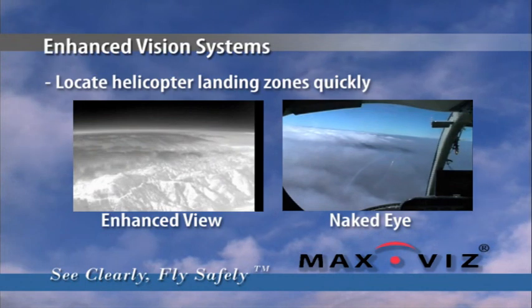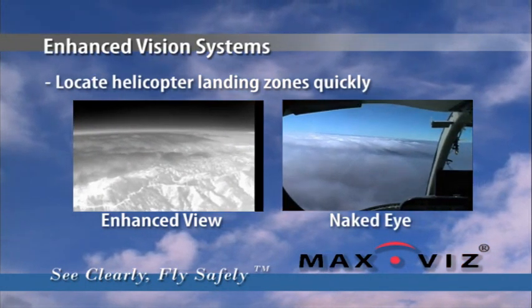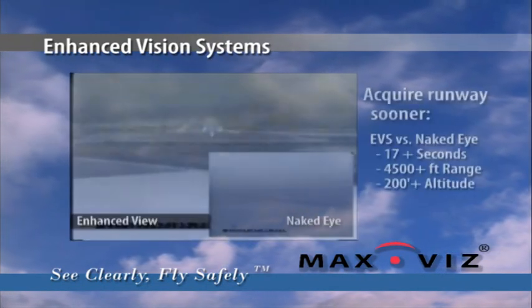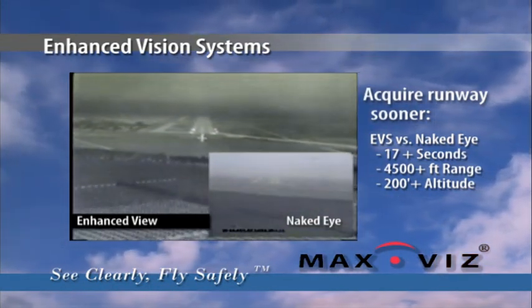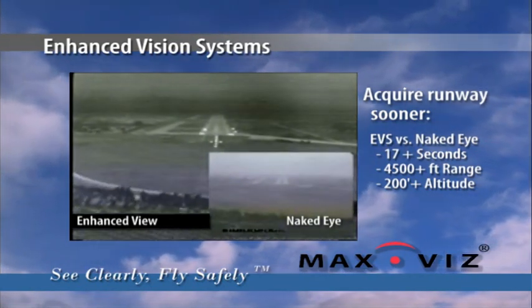Helicopter pilots can clearly identify terrain obscuration, locating landmarks, obstructions, and landing zones quickly and safely. During approach in bad weather, flight crews acquire the runway environment sooner. At night, they can distinguish runways and taxiways as clear as day.